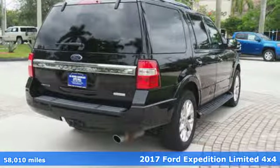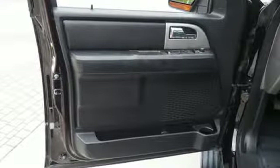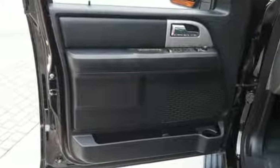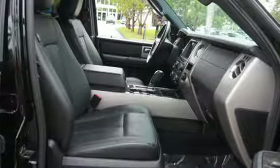Features include Bluetooth wireless audio streaming, doors and push button start proximity key, heated and ventilated leather bucket seats, auto dimming rear view mirror, app link, and dual zone climate control.